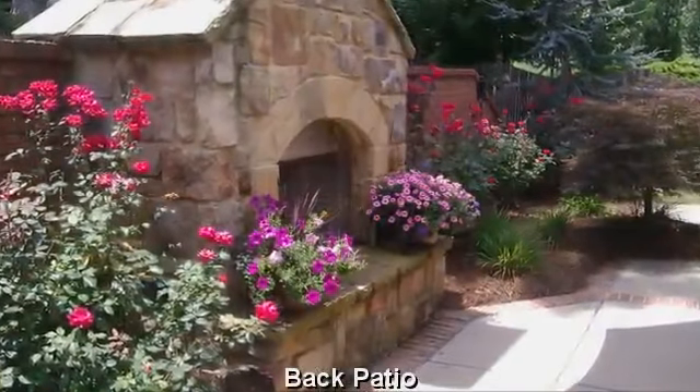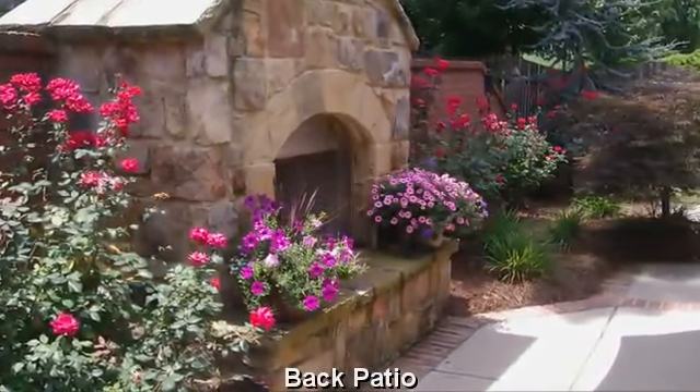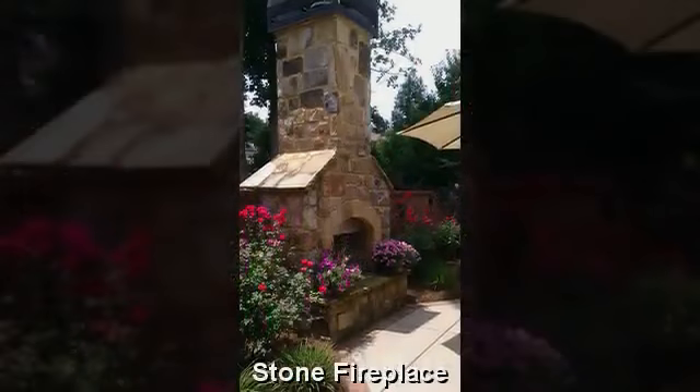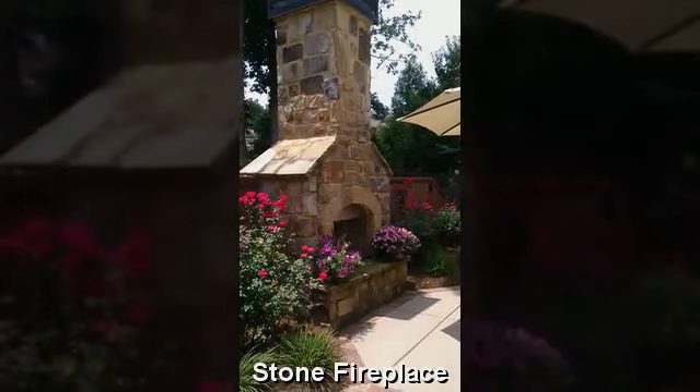Moving on to the backyard, where we spend most of our time outside. The main focal point of the backyard is definitely the stone fireplace.